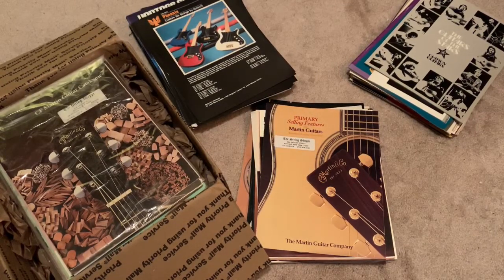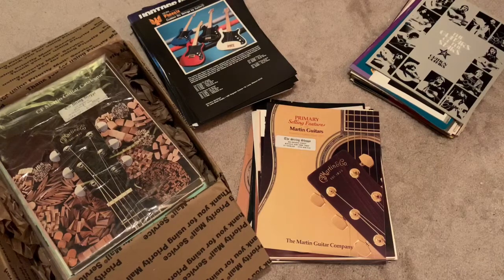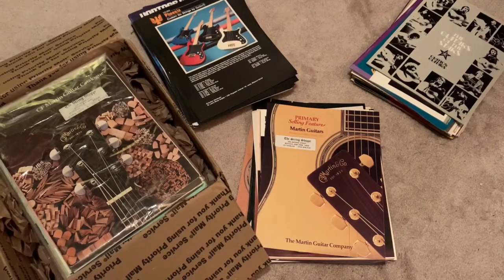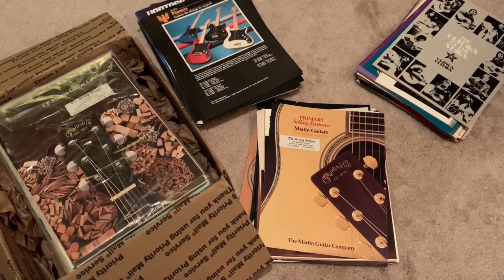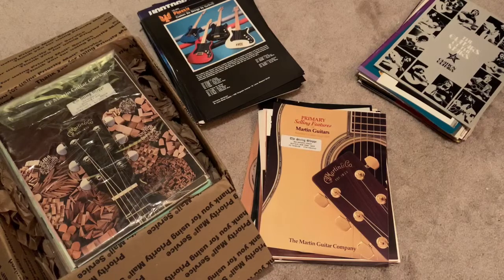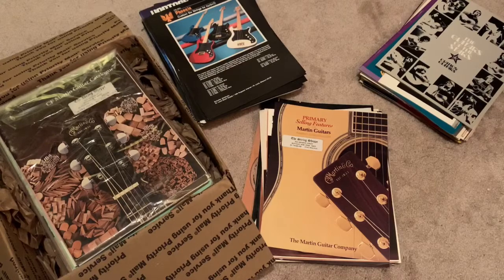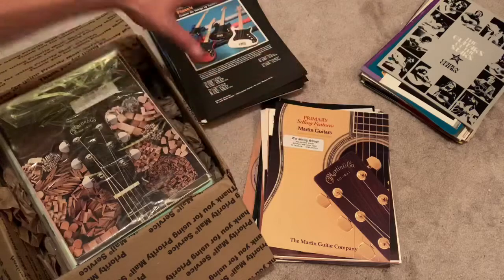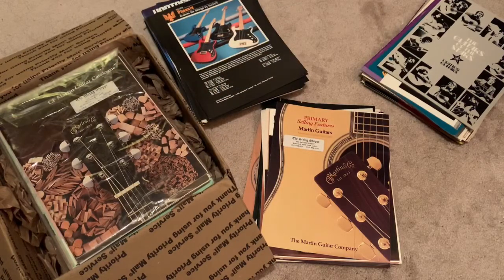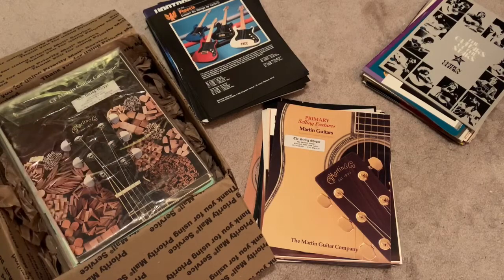Let me give you a little background. I purchased an Alvarez banner on Reverb, and after I purchased it the guy said, 'Hey, if you're just another guitar store memorabilia collector, I have a bunch of different brochures, catalogs, and things from a guitar store that was closing down that he purchased in a large lot a while back.' I said, 'Yeah, shoot me some pics.' He sent me pics and we worked out a deal.